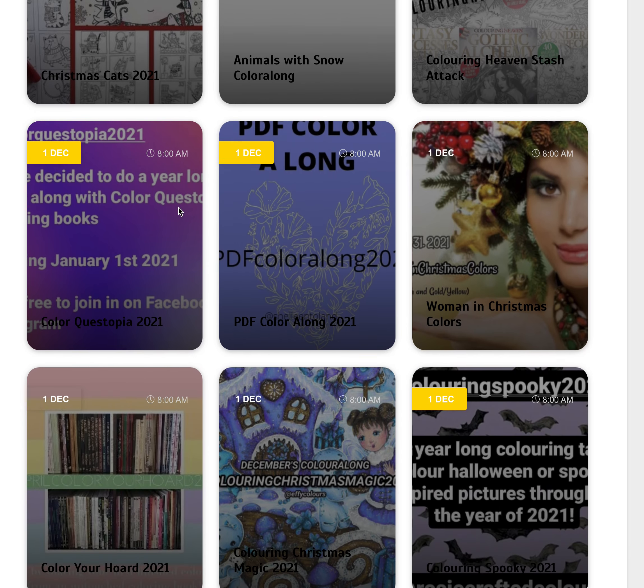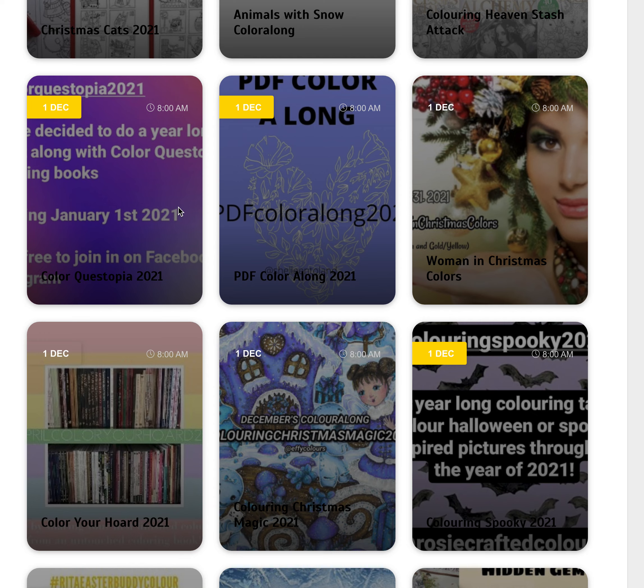Colour Questopia — colour any books from Colour Questopia. We've got your PDF colour along where you colour up a PDF. And we've got the Woman in Christmas Colours, so she has to be in red, green, and yellow or gold. You can use skin tones for her face.